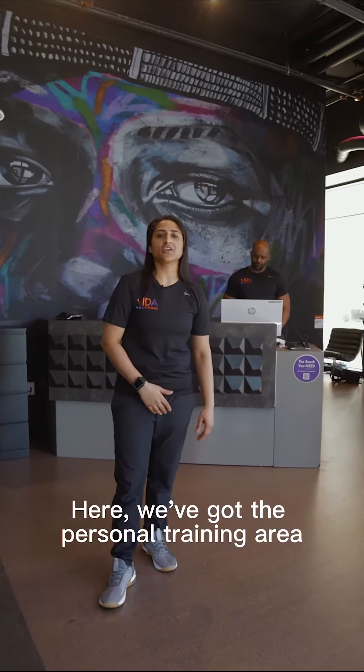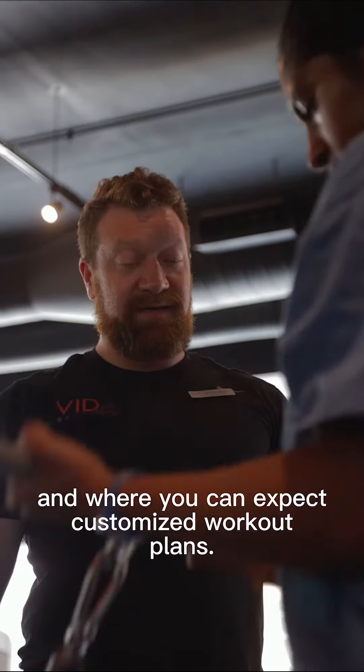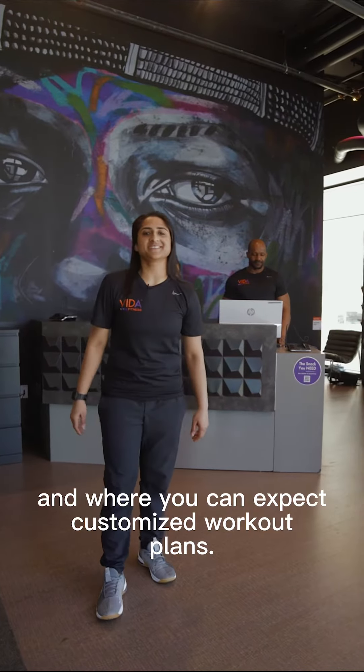Here we've got the personal training area where we match you to the best trainer towards your fitness goals and where you can expect customized workout plans.